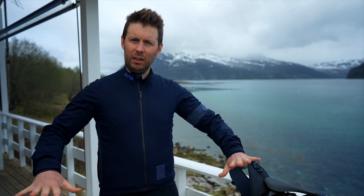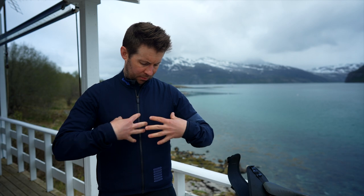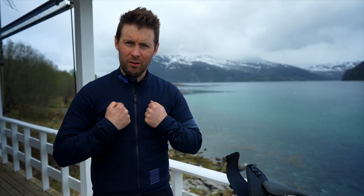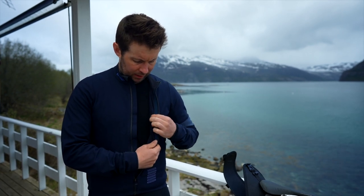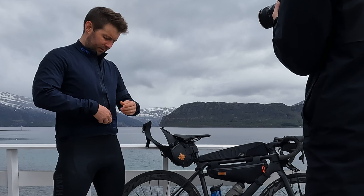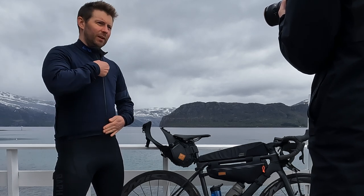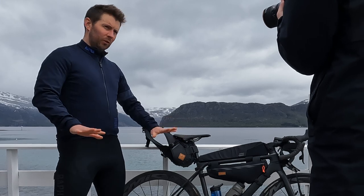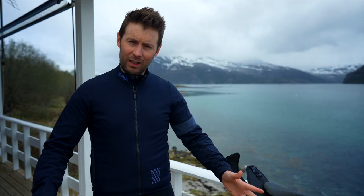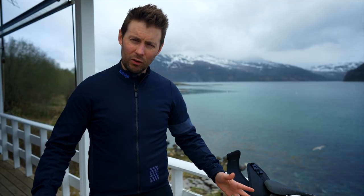I'm wearing a cycling top here — it's a long sleeve polyester one with built-in waterproofness and wind resistance. It's quite windy right now but you don't feel it at all. It's reasonably warm with a nylon interior that adds extra warmth. It's a tight fit. I understand a lot of people don't want to wear tight cycling clothing, so let's look at the other options.